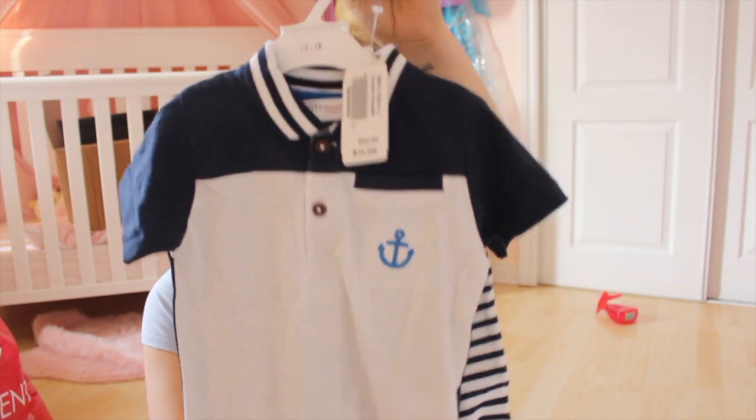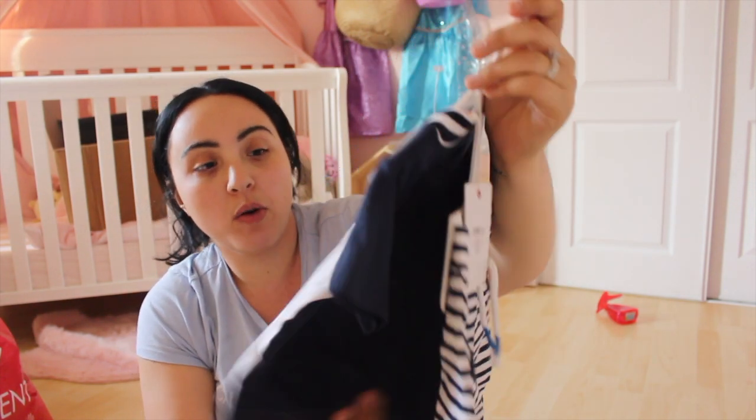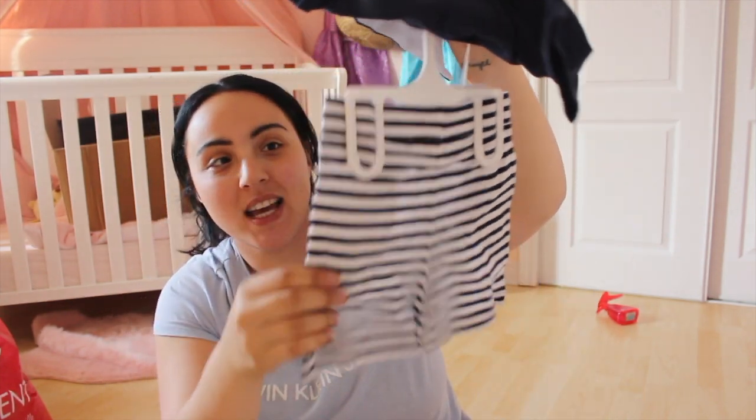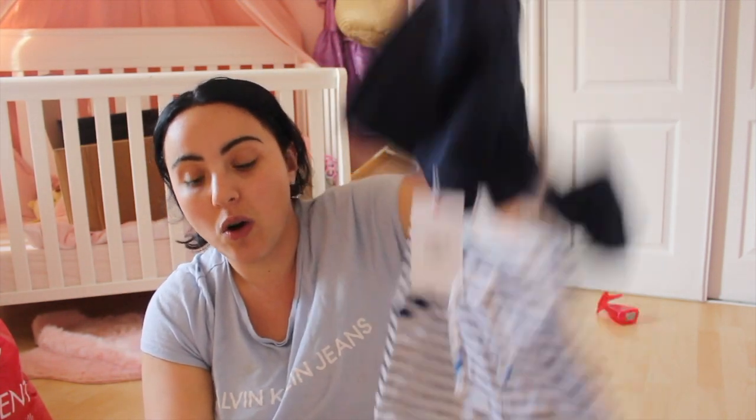Those are always staples because you go through them so quickly. I also got this outfit at an outlet store — I don't remember where — but it was only $11.99. It's a nautical-type outfit with a t-shirt and shorts, really nice, good quality, so I'm really happy about that.